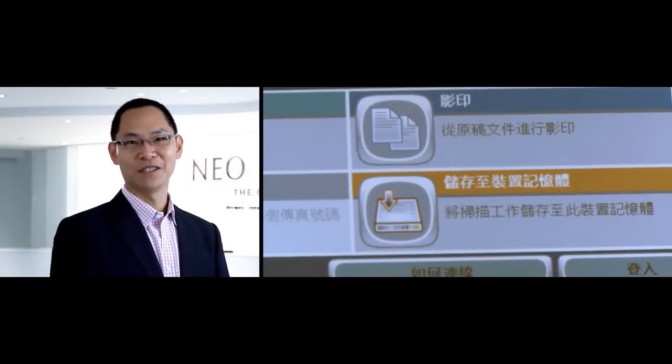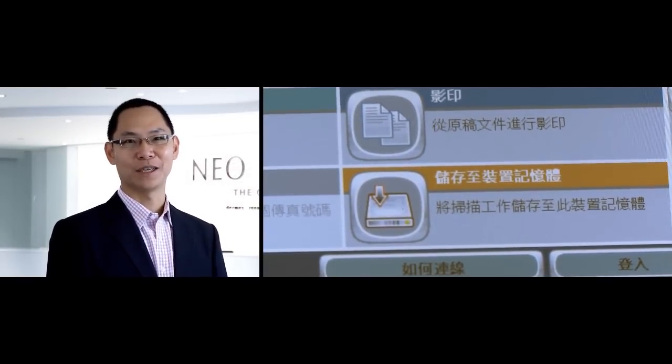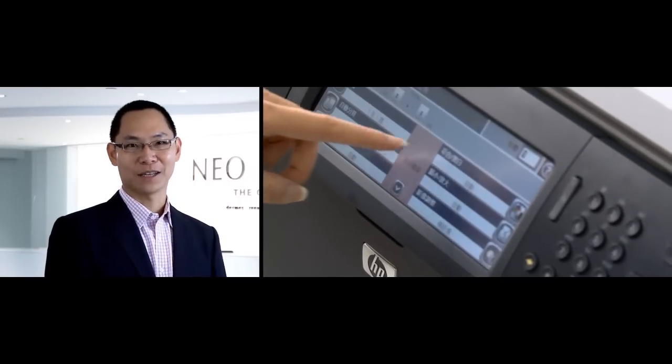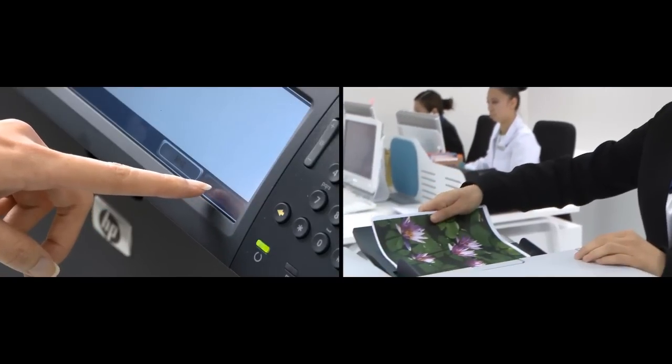When HP Office Printing Solutions Partners proposed it, we considered signing up for HP Smart Printing Service. It was a no-brainer. In fact, Leoderm was among the first batch of SPS users in Hong Kong.